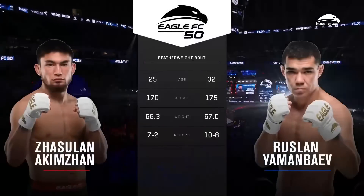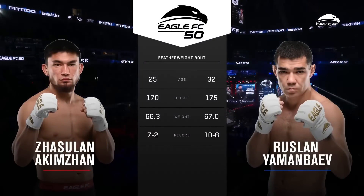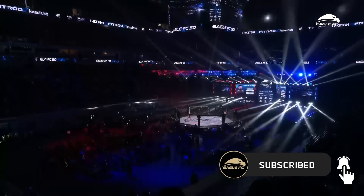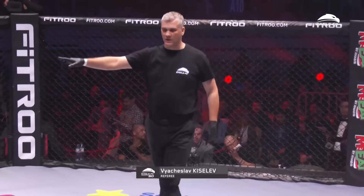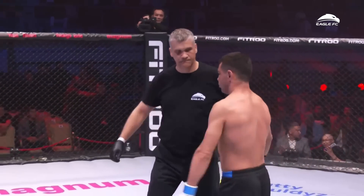How much do they love Zasselon Akizan here in Kazakhstan? Scheduled for three rounds of five minutes apiece in the featherweight division.